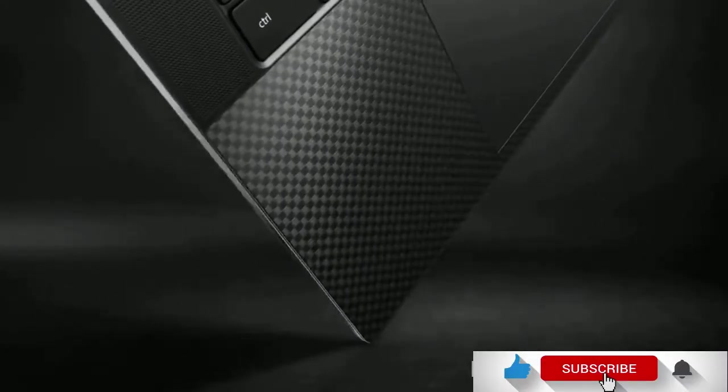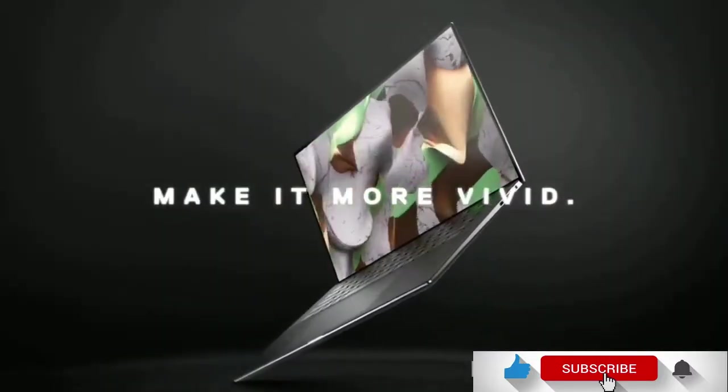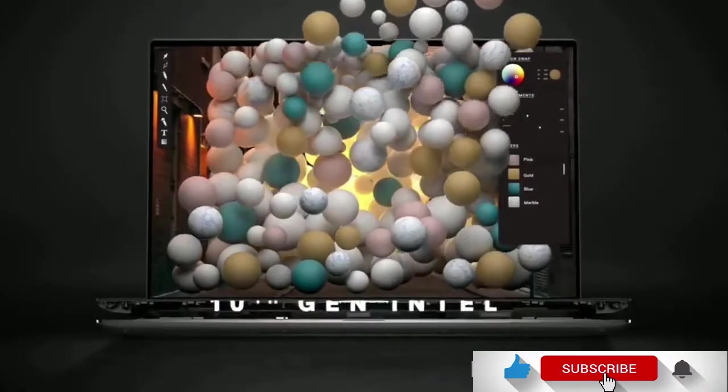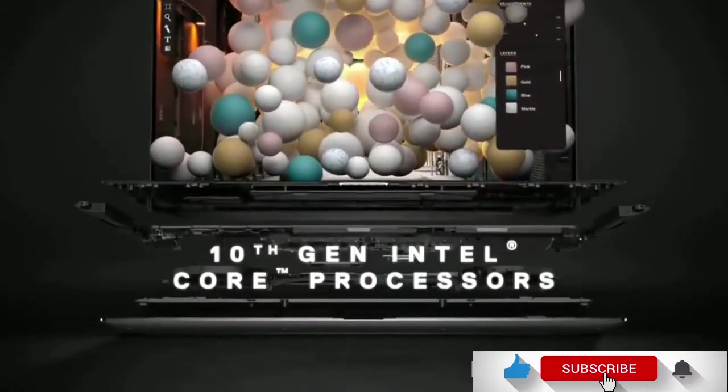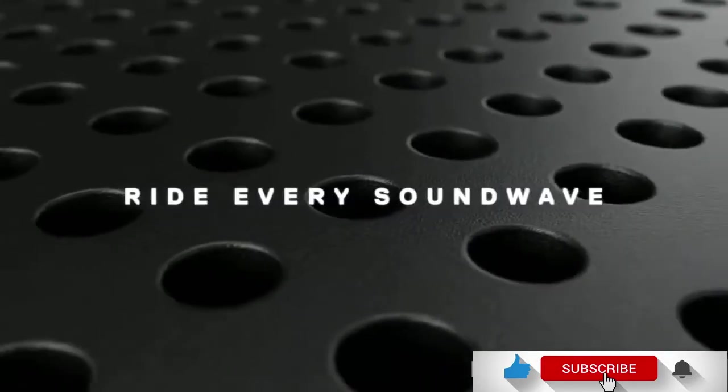Many tech reviewers have given a 5-star rating for this laptop. Buy this laptop for its amazing speakers, beautiful build and design, excellent display and very comfortable keyboard. The only disappointment is that the GTX 1650 Ti graphics card is a little underwhelming.